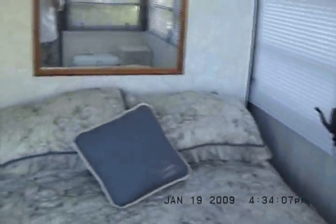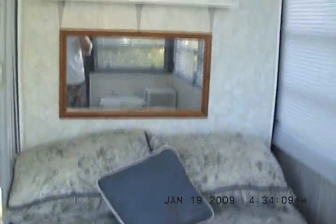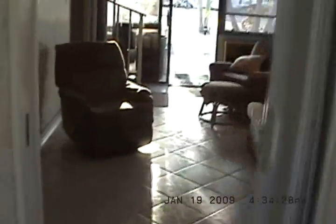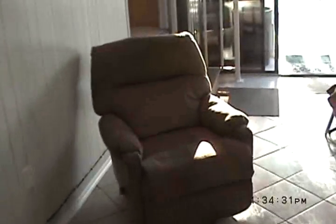This is the guest bedroom. The guest bedroom has a view of the canal, as you can see out back. It's a full-size bed. Got its own closet. Ceramic floors — easy to sweep.